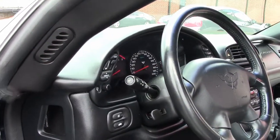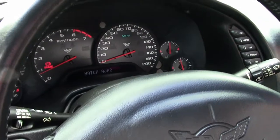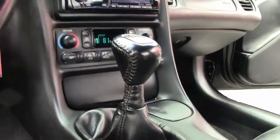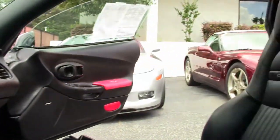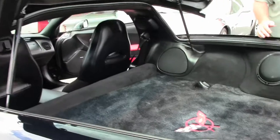Heads up display, tilt telescoping wheel, dual zone climate control, power windows, doors, and locks. A beautiful Lloyd mat for the back and added speakers.